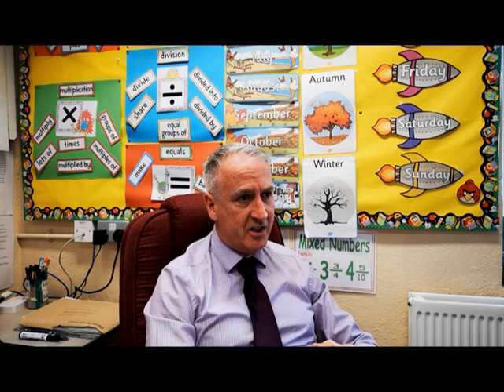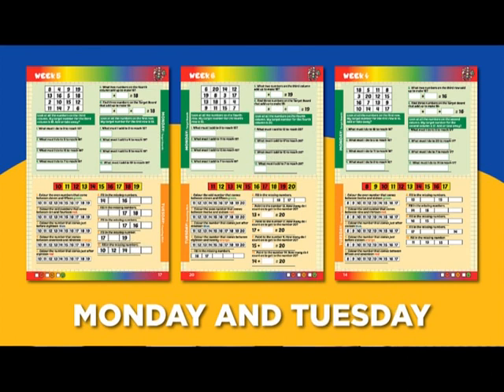There are a series of six books from first class to sixth class. There are 160 lessons in each book, divided up into 32 weeks with five lessons in each week.